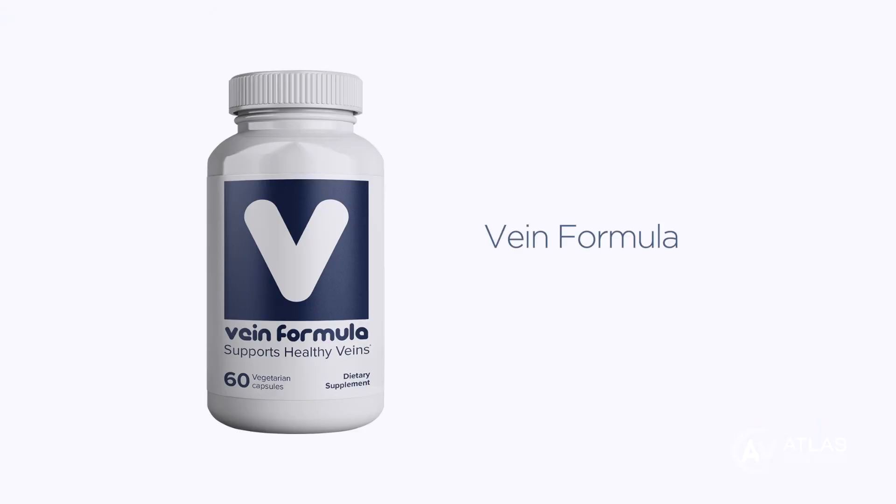If you're not interested in buying all of these supplements separately, there is a one capsule a day option from our friends at BioSupport MD called Vein Formula. This is available online and we will provide the link to this supplement in the description of this video.